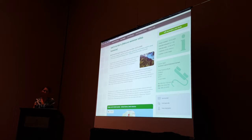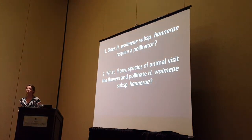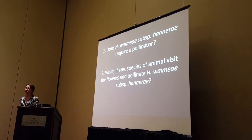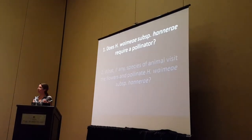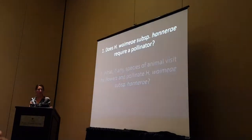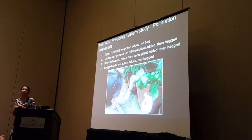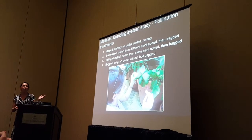So one of the main questions from this conservation management perspective is: does this taxon require a pollinator to reproduce? And what, if any, species and animals are visiting it and potentially pollinating it? To address the first question, we utilized our FCHU living collections at Limahuli Garden.